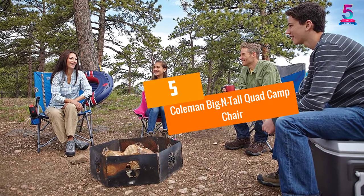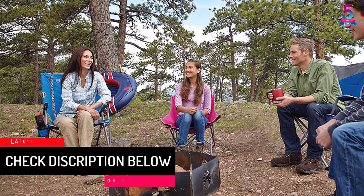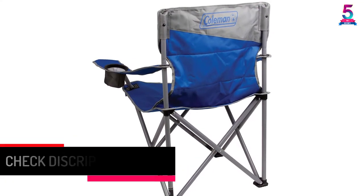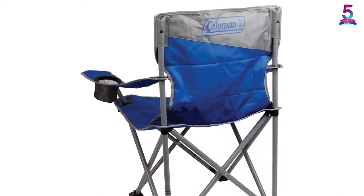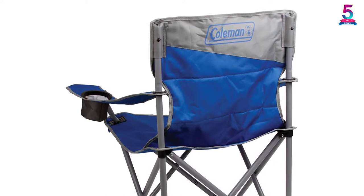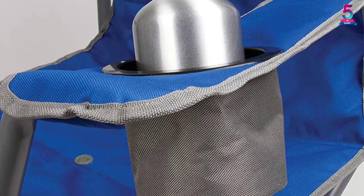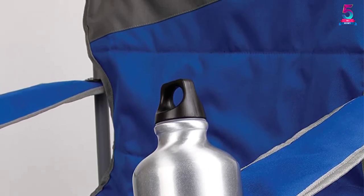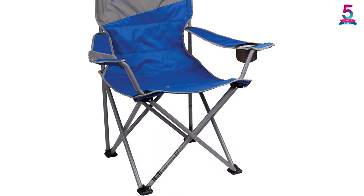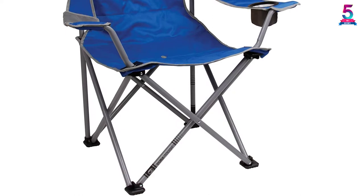At number 5: the Coleman Big N Tall Quad Camp Chair. Designed for individuals who want more seating space, this big N tall quad camp chair from Coleman lets you relax in sheer comfort. It can hold as much as 600 pounds as its frame is made from sturdy steel with oversized feet to keep the chair stable. Interesting features include the seat drain system, which prevents mildew buildup as dew or water drains easily. There is also a smartphone sleeve with a water-resistant and clear PVC window to provide optimum protection to your device. The insulated cup holder is integrated into the chair to keep your beverage cool. This is certainly a sturdy and beautiful chair.